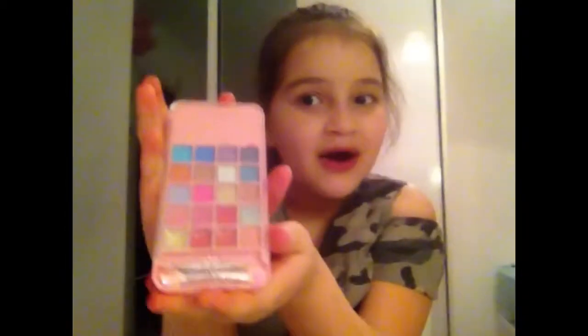What's up guys, it's another video! My mom got this for me when I was at school — it's so adorable, it's like a little makeup set. Let's open it up! And make sure to subscribe to my channel — my brother's here too. Hey guys!